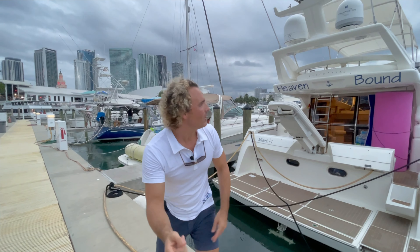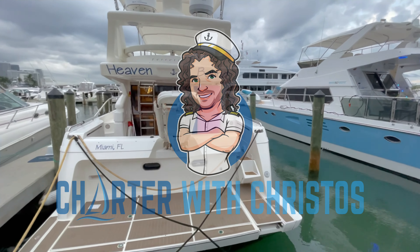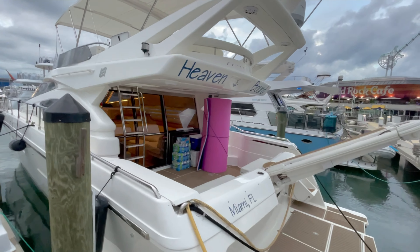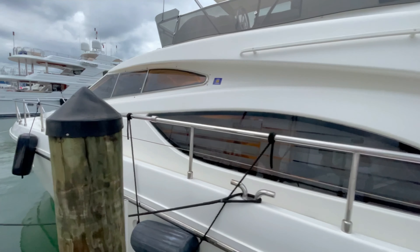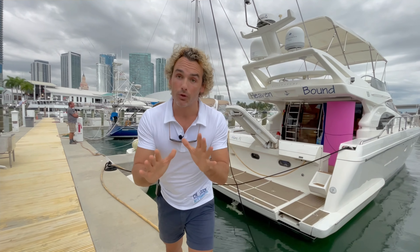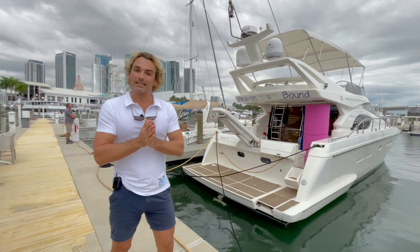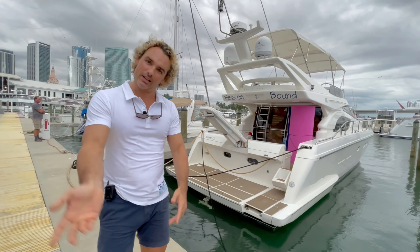Hey guys, we are heaven bound on the Ferretti 530. We're back with another tour with yours truly — this time on this walkthrough we have a gorgeous Ferretti 530. As you can see, it's pretty stunning. It has a nice large extended upper platform and it's pretty glorious. So let's jump on and check it out.